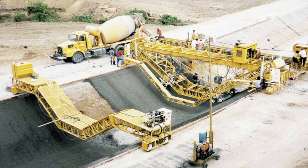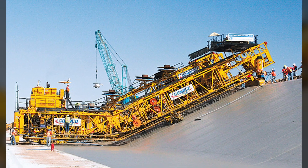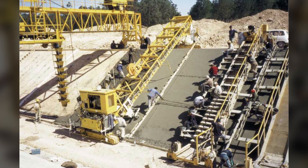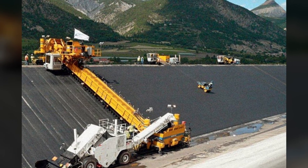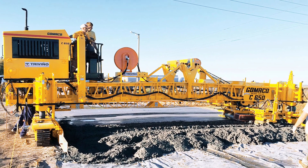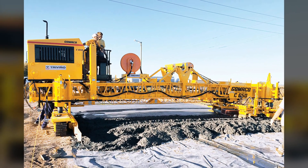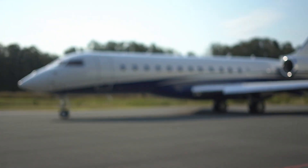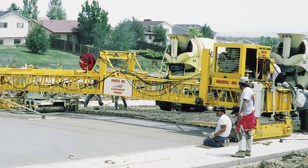Gomeco C650F Concrete Paver. There are also enormous concrete paving machines. The cylindrical finisher Gomeco C650F is powerful and versatile equipment used in concrete construction on both flat and sloping surfaces. This means it's ideal for a wide range of projects, including laying concrete on streets, highways, construction sites, parking lots, airport runways, tennis courts, and more. Such versatile applications make this massive machine a valuable asset for various construction companies and contractors.